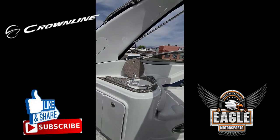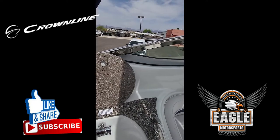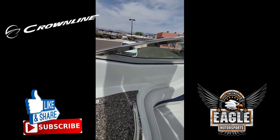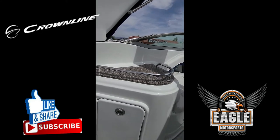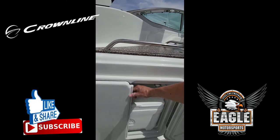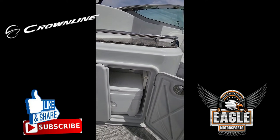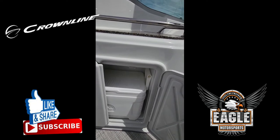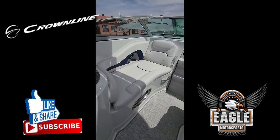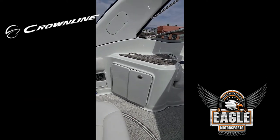You have a sink on your top deck that closes off and turns into a countertop — beautiful solid top to match the interior of your 264 CR. Just underneath you have cabinet storage with a built-in ice chest. You also have four Wet Sound speakers on your top deck.